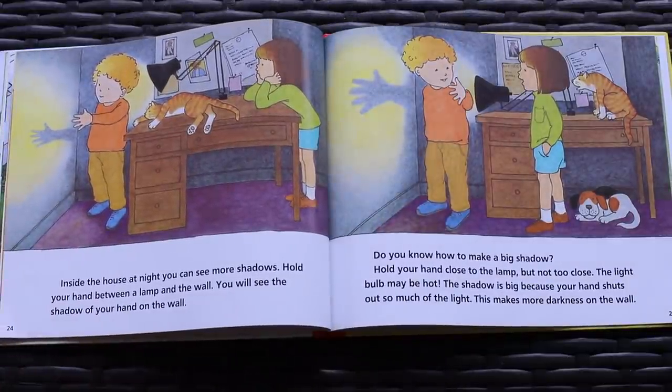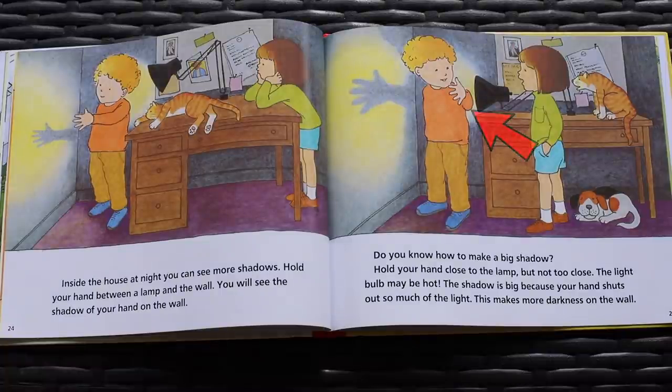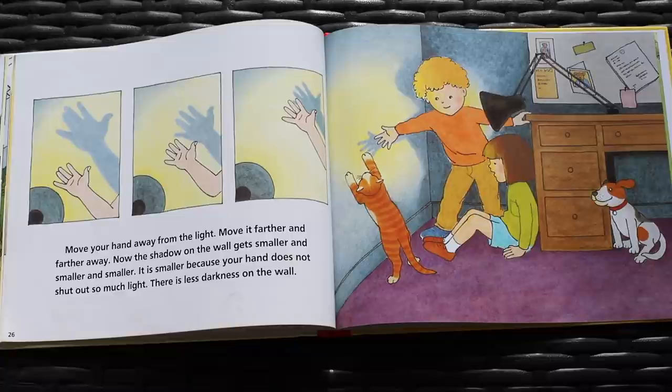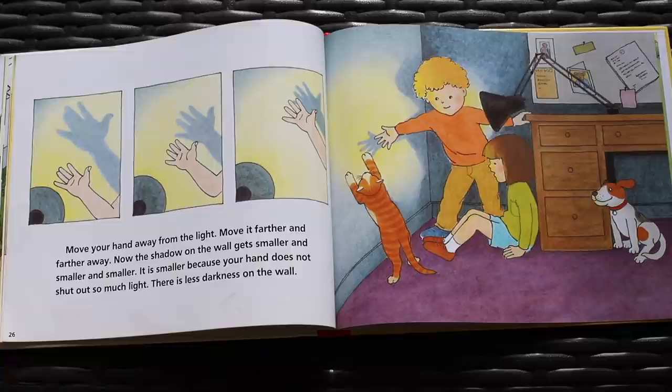Inside the house at night you can see more shadows. Hold your hand between a lamp and the wall. You will see the shadow of your hand on the wall. Do you know how to make a big shadow? Hold your hand close to the lamp, but not too close — the light bulb may be hot. The shadow is big because your hand shuts out so much of the light. This makes more darkness on the wall. Move your hand away from the light, farther and farther away. Now the shadow on the wall gets smaller and smaller and smaller. It is smaller because your hand does not shut out so much light. There is less darkness on the wall.